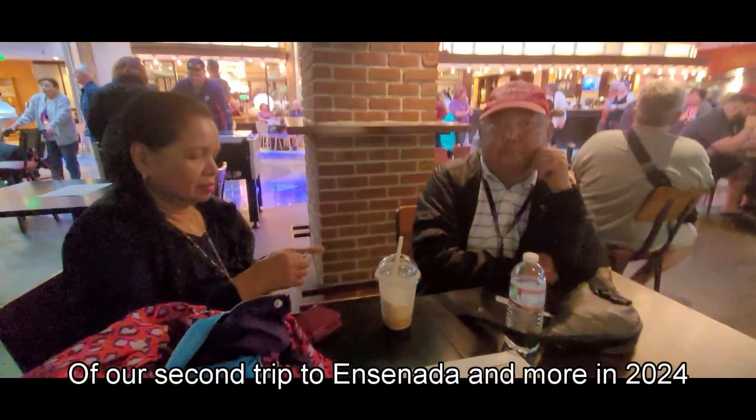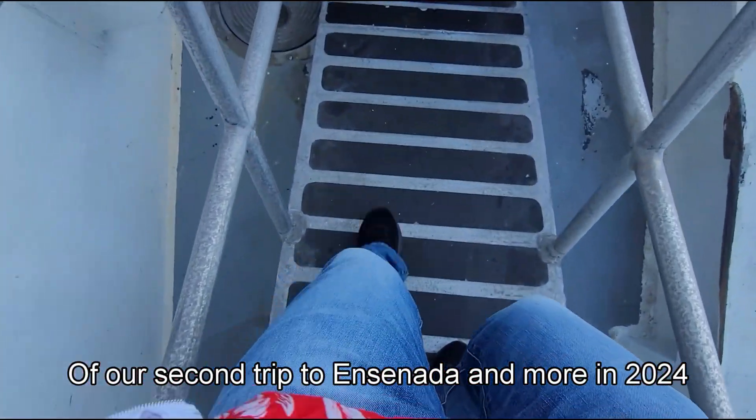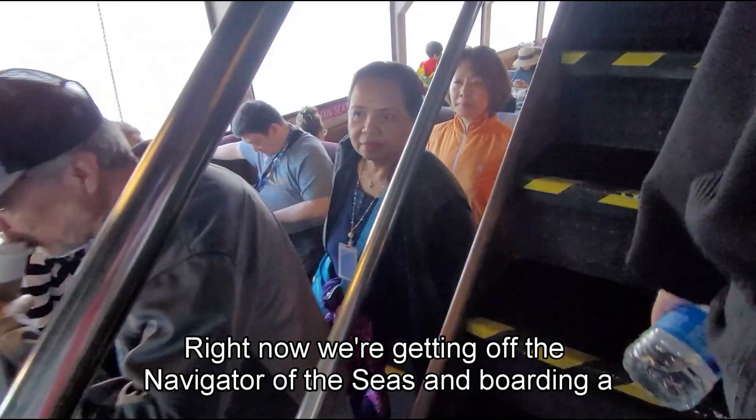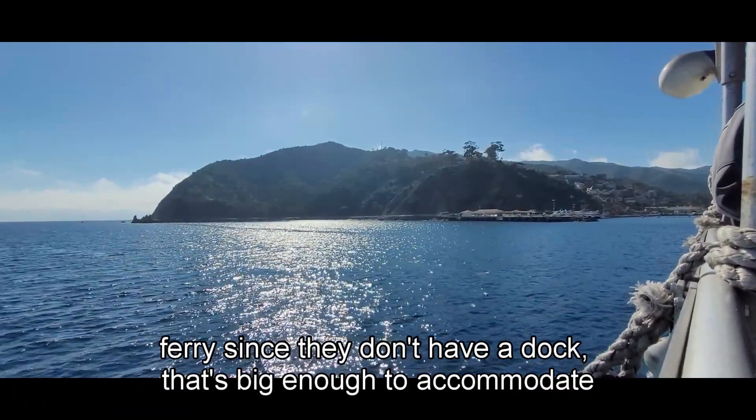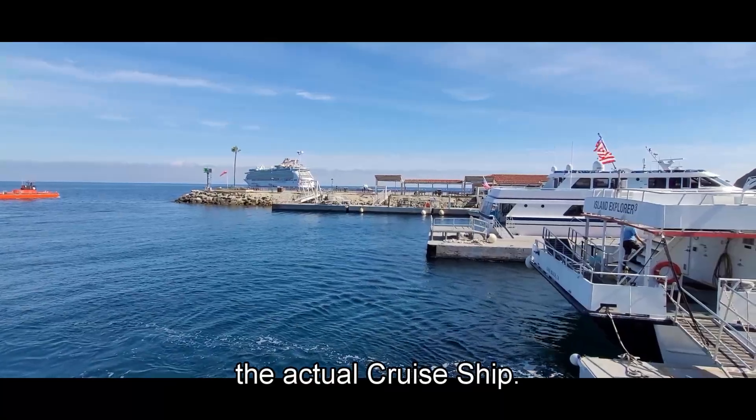This is episode 2 of our second trip to Ensenada and more in 2024. Right now we're getting off the Navigator of the Seas and boarding a ferry, since they don't have a dock that's big enough to accommodate the actual cruise ship.